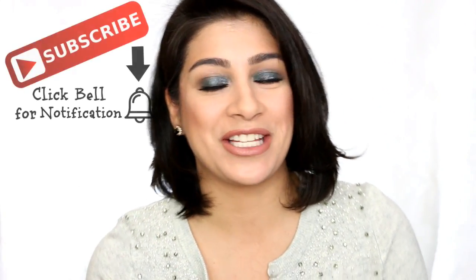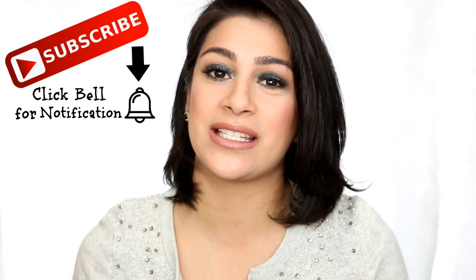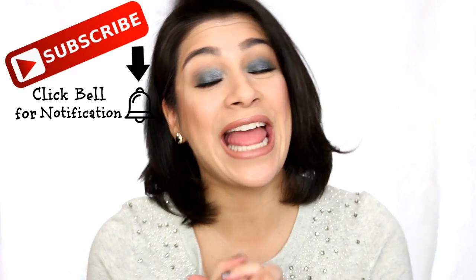Hey guys, welcome back to my channel. Today I have my very first video of Best in Beauty 2017. This is going to be the one with the longest intro because I'm going to explain how I do it if you are new to my channel. Welcome to the family. Don't forget to subscribe and like this video if you do like it. And let's get on with my very first Best in Beauty.